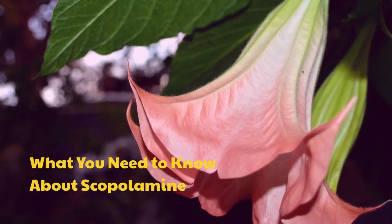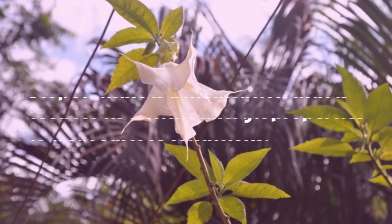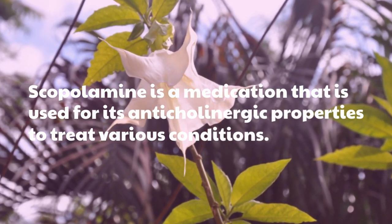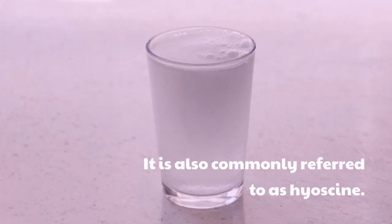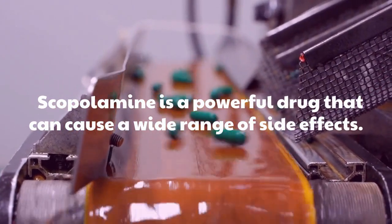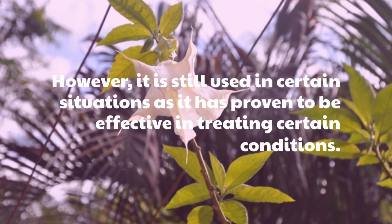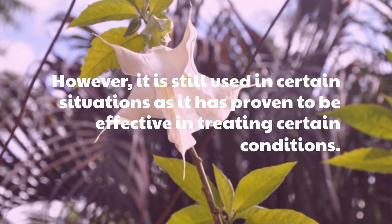Scopolamine is a medication that is used for its anticholinergic properties to treat various conditions. It is also commonly referred to as hyoscine. Scopolamine is a powerful drug that can cause a wide range of side effects. However, it is still used in certain situations as it has proven to be effective in treating certain conditions.